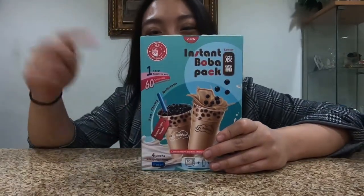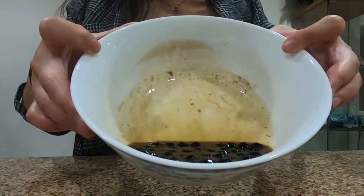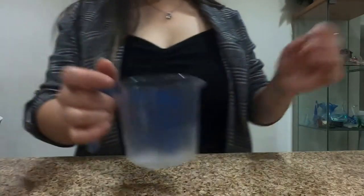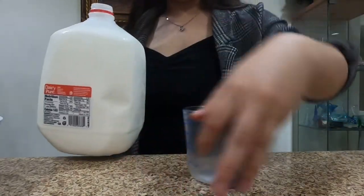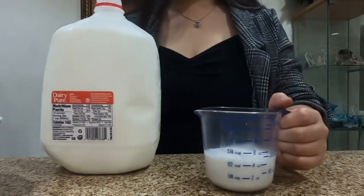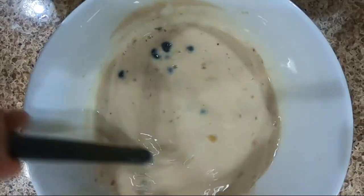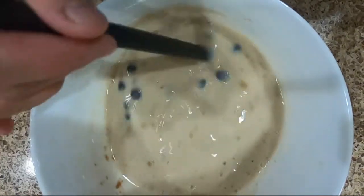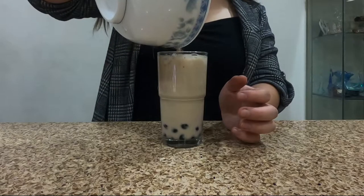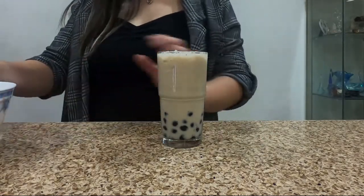That was pretty good actually. This is what it looks like coming out of the microwave — basically looks the same as the black tea one. We gotta get 125ml of milk. Let's pour it in here. This one is a lot lighter than the black tea one by far. This one looks like I would like it. It fits perfectly in these little cups — so cute.